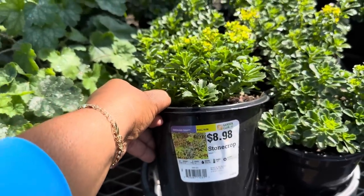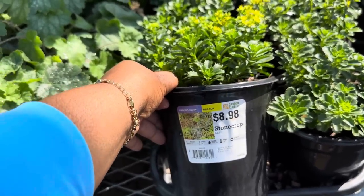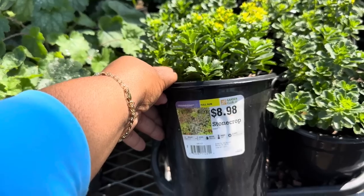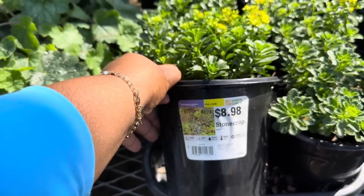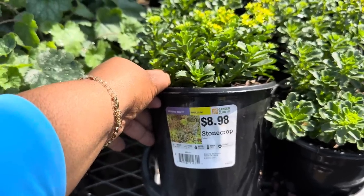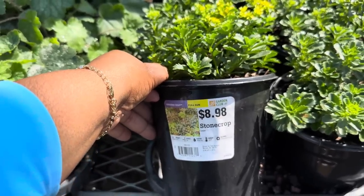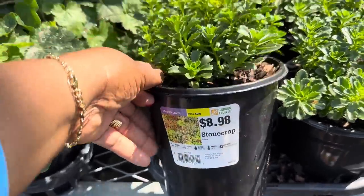And this Stonecrop Sedum is pretty too — it is $8.98, a ground cover for full sun. It gets 4 to 12 inches tall, space it 24 inches apart, water when dry, hardiness to negative 40, blooms midsummer to fall, and it's in a 2.5 quart size pot.